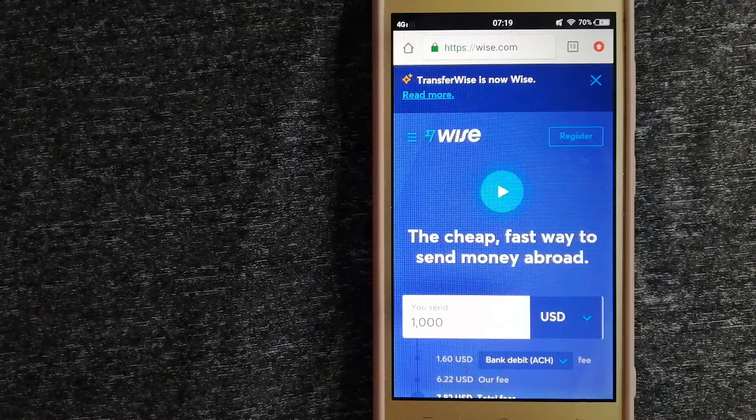Transferring money from India to Guatemala — here are the top three ways. First is Wise, formerly TransferWise. People on every continent around the world are choosing Wise to help them live, travel, and work internationally. They have the fairest and easiest way to send money overseas.